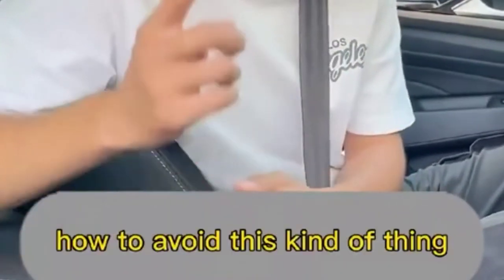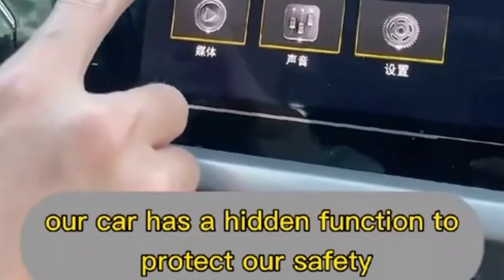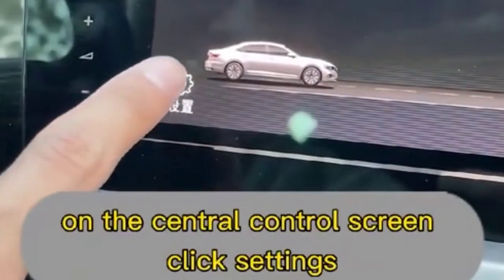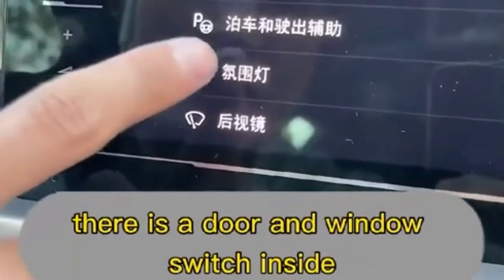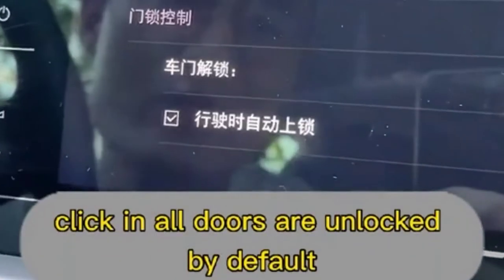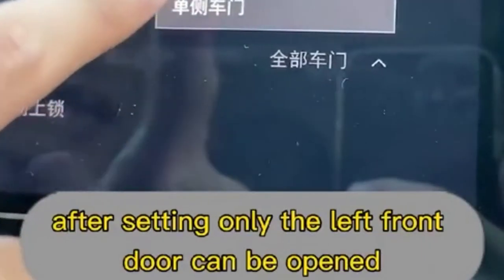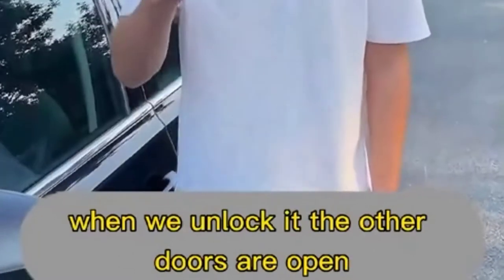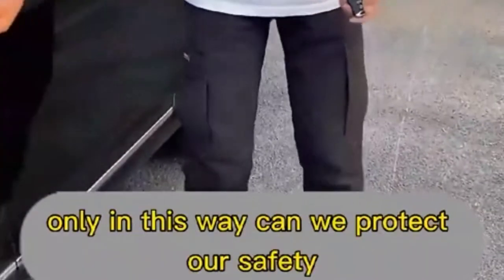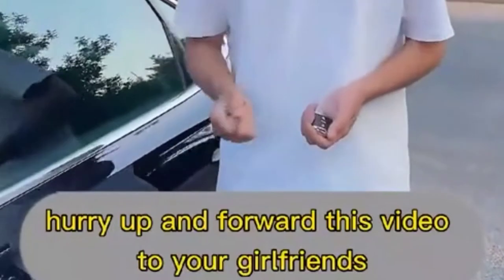To avoid this danger, your car has a hidden safety function. On the central control screen, click Settings, find the door and window switch. All doors are unlocked by default — set it to single door. After this setting, only the left front door can be opened when you unlock it. Girls who drive alone must set this up.